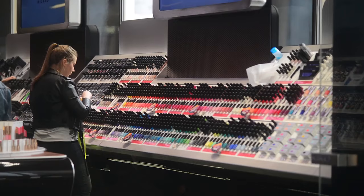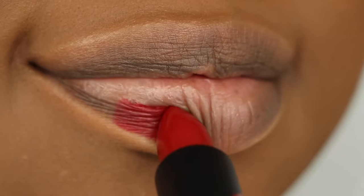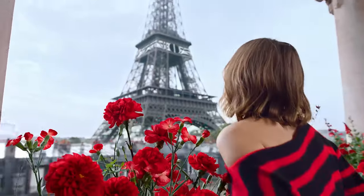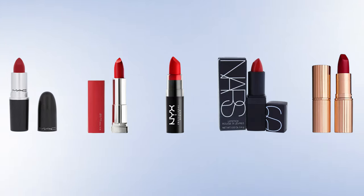It's not a secret that the market has tons of red lipsticks to offer and you can easily get baffled while choosing one for yourself. To spare you the hassle, in today's video we have rounded up the 5 best red lipsticks which will be the perfect addition on top of your vanity. Let's check them out!